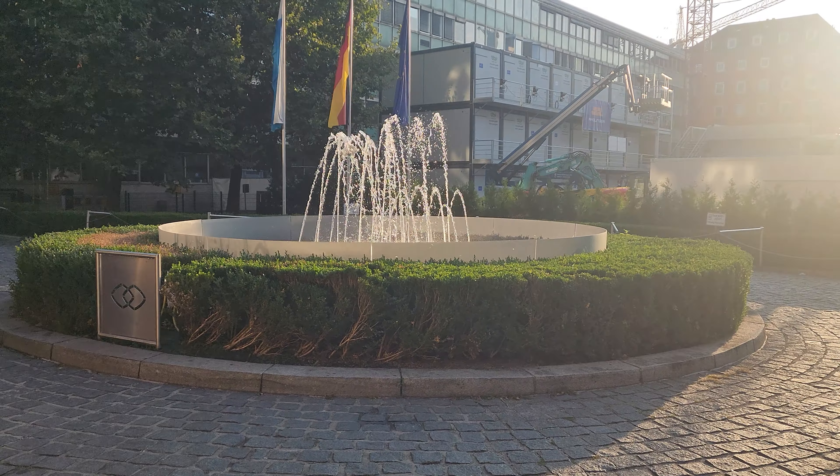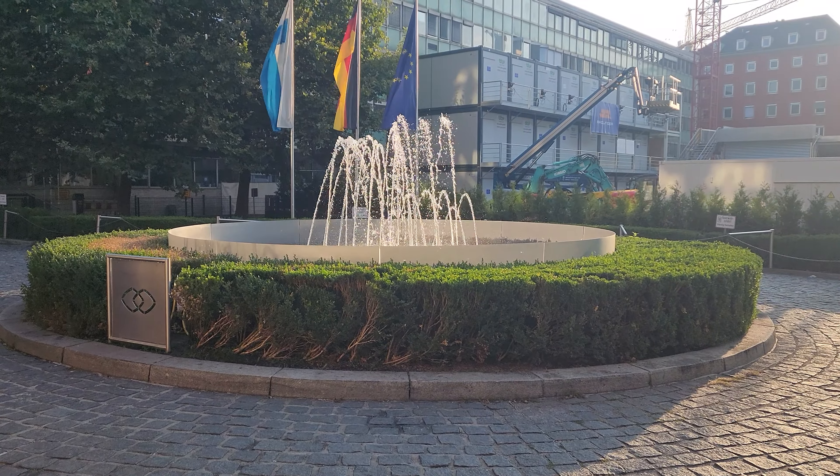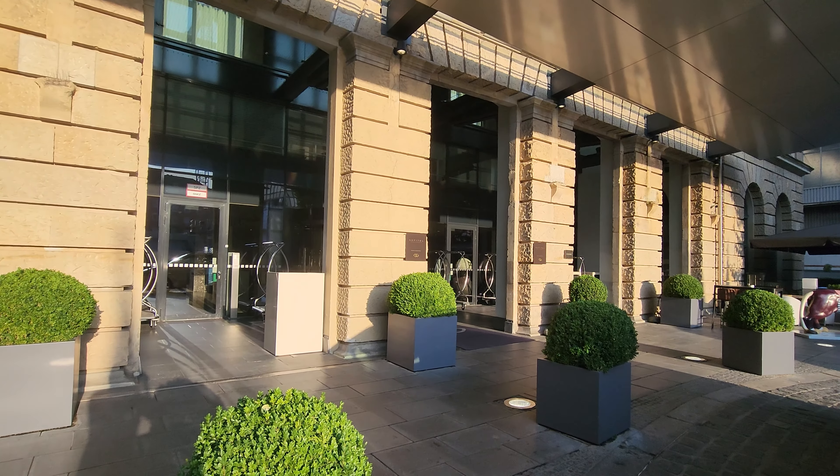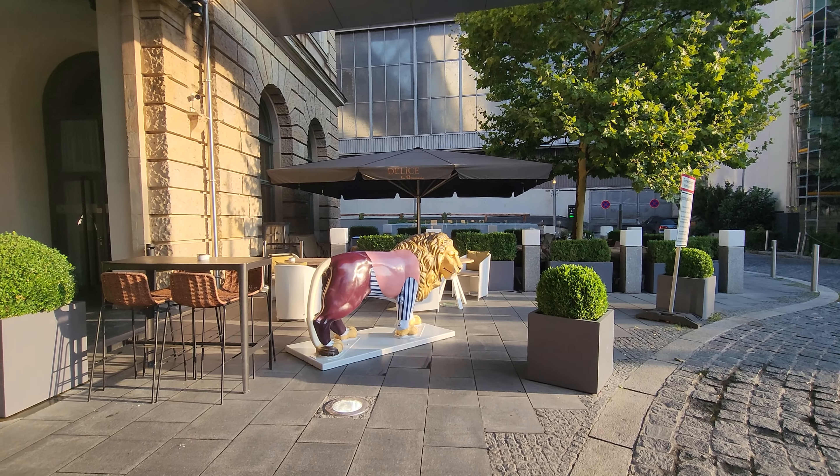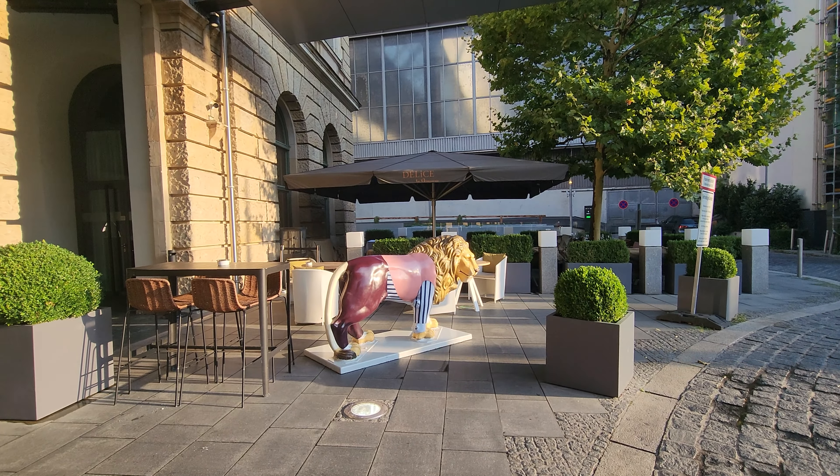I'm going to give you guys a walking tour of how this place looks like, and at the end as always I'm going to show you guys the room. The hotel has a lot of really nice amenities. When you walk in, everything just looks extremely elegant. They do have two restaurants and a couple of bars.